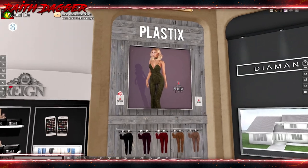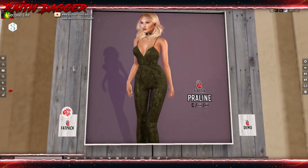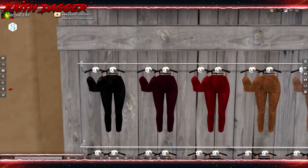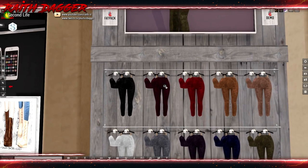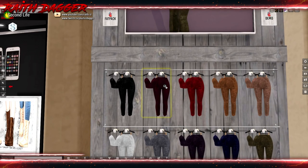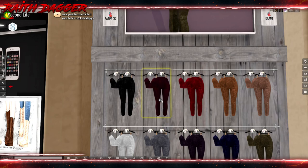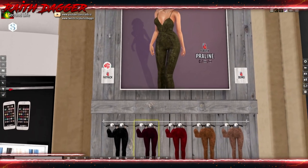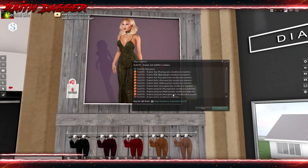Plastic — it's kind of like a suede outfit, top and bottom. $2.88. Available for Physique, Maitreya, and Hourglass.